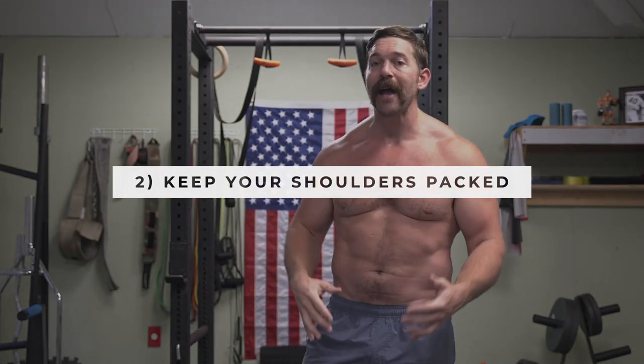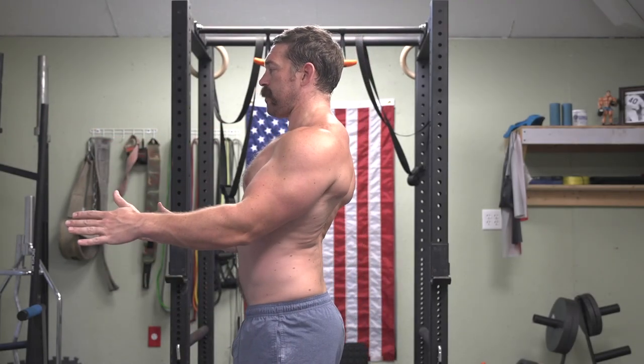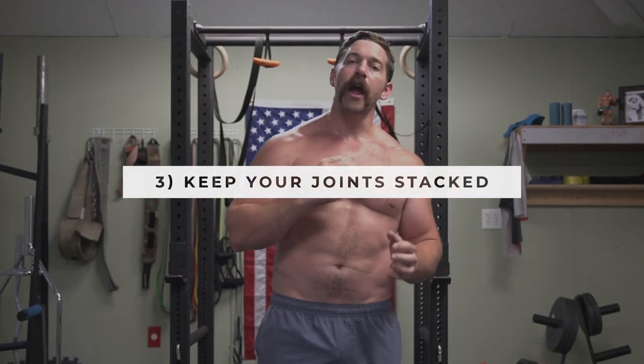The next thing you want to focus on is keeping your shoulders packed — meaning scapular control. We want to keep our scapula retracted and depressed. That in conjunction with keeping your core tight will allow for all movement in all planes to be safe, sturdy, and powerful, avoiding injury and maximizing your gains. The last one is keeping your joints stacked — each fundamental movement requires you to keep your joints stacked on top of each other to prevent any power leaks and to avoid injury.